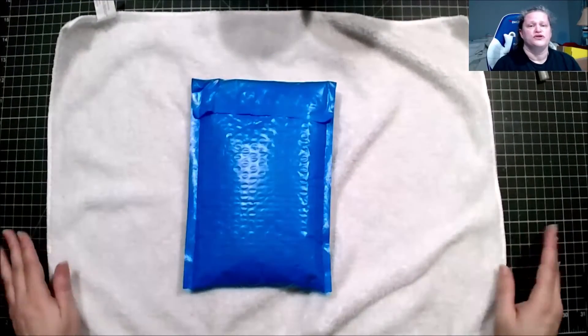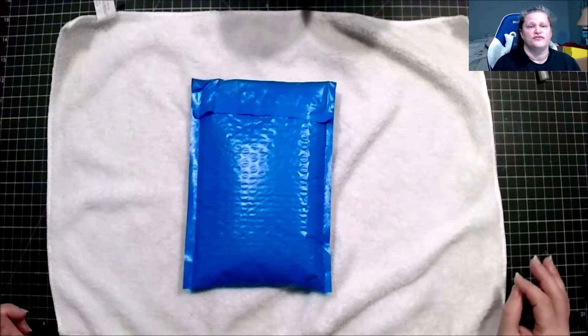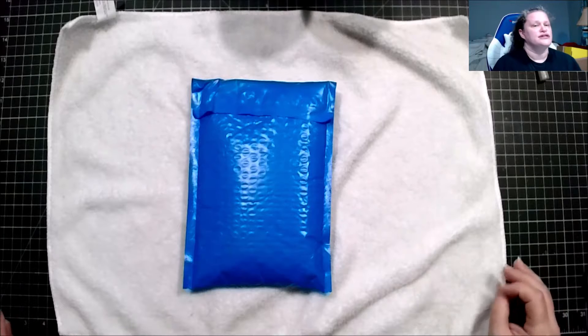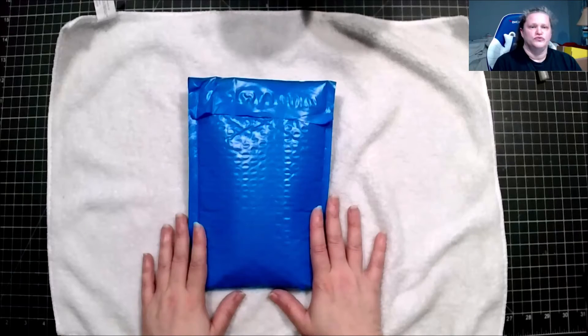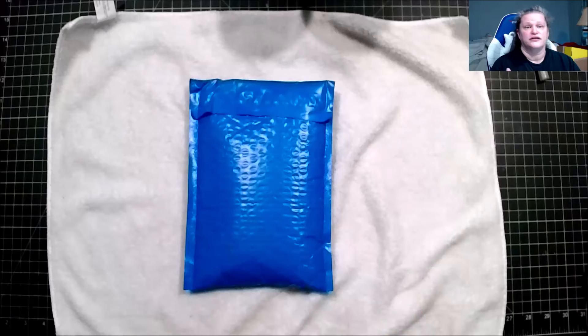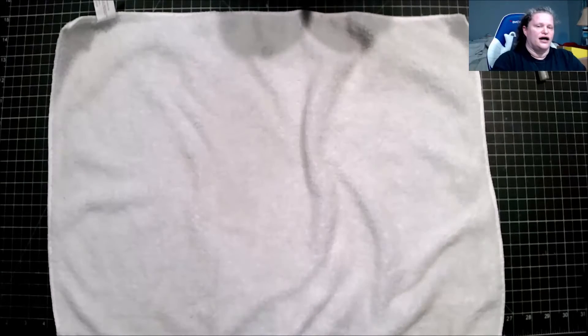This is the June 2022 Bargain Bead Box. It is $19.49 per month with free shipping in the United States. If you live in Tennessee you will pay sales tax. This is a jewelry-making subscription — you'll get beads, findings, and things like that.